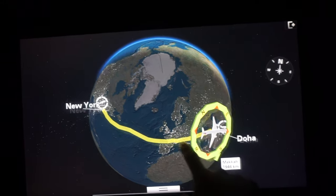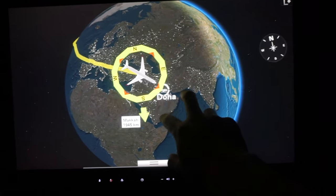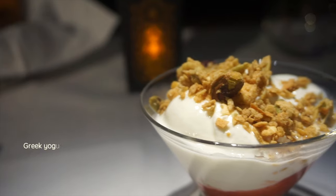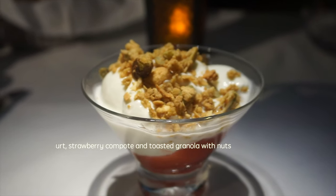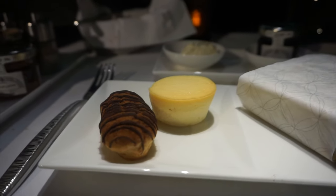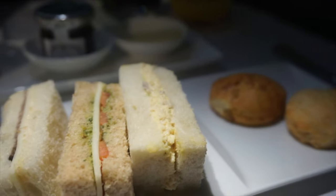12 hours of flying time is not demanding for someone accustomed to 15-hour trans-Pacific flights. With my stomach still pampered by the previous meal, I didn't choose to have anything substantial, but rather just an afternoon tea set prior to landing. Scones, sweets, and sandwiches were perfect, although nothing spectacular.